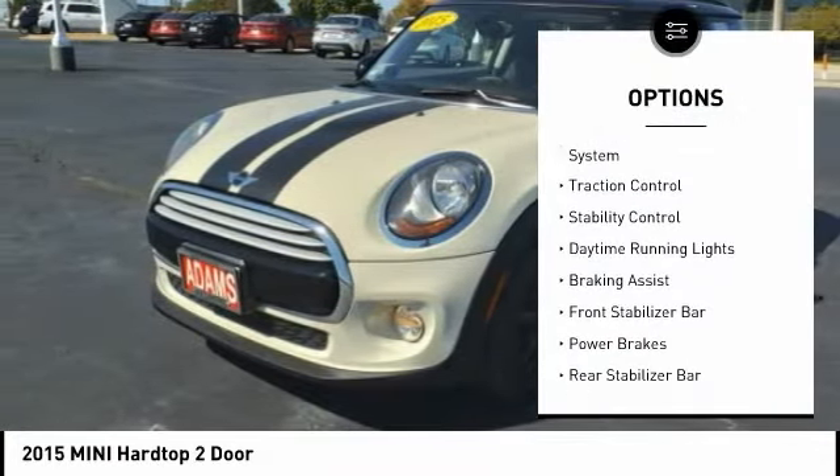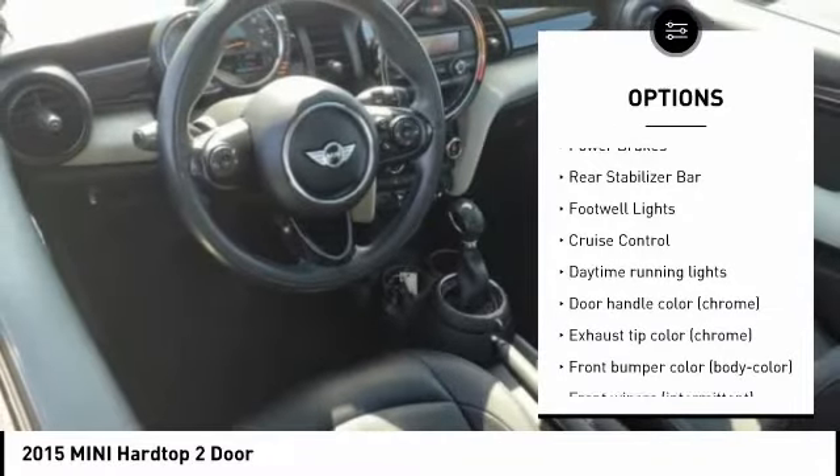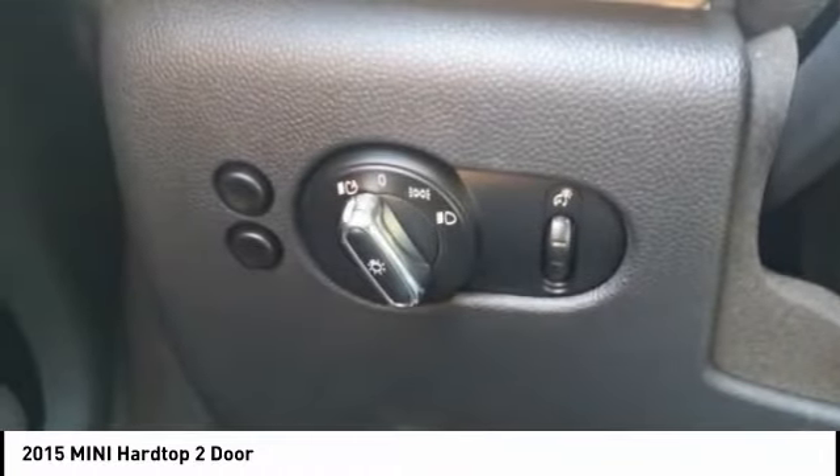Tire pressure monitoring system, traction control, stability control, daytime running lights, braking assist, front stabilizer bar, power brakes, rear stabilizer bar, footwell lights, cruise control.